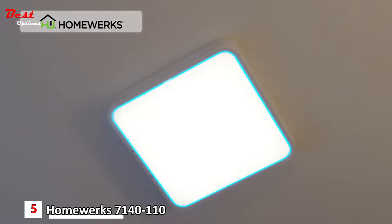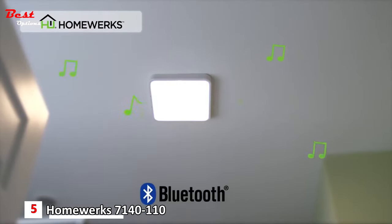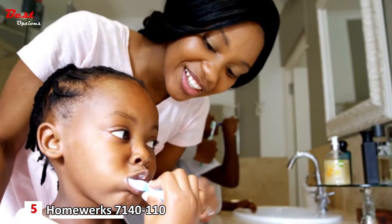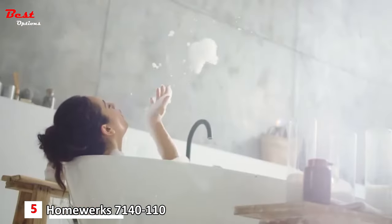The Smart Vent Bath Fan goes beyond ventilation, with a color-changing dimmable LED light and night light, along with Bluetooth speakers to wirelessly stream your favorite music while it quietly removes humidity. And now you can take multitasking to a whole new level, with Alexa's voice-enabled assistant built-in to help you do more while getting ready for work, for an evening out, or escaping for some me time.